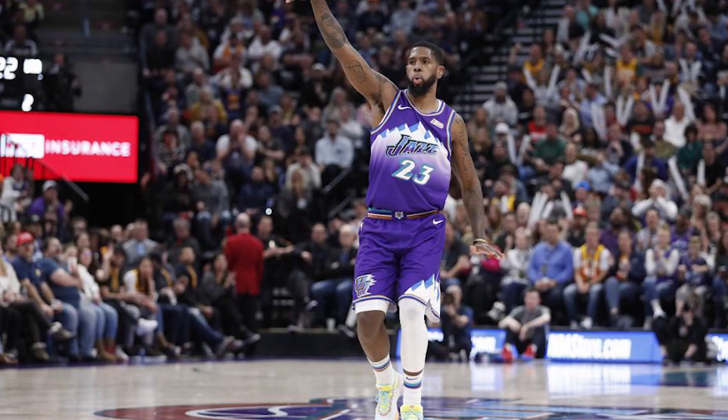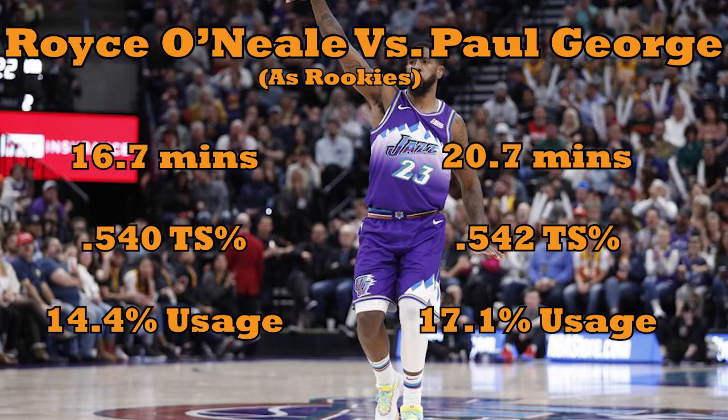O'Neal established his 3-and-D chops pretty much immediately in the NBA, which brings us back to our theme from the top of the video. The comparison would be ludicrous today, of course, but it's interesting to look back at Royce versus Paul George in their respective rookie seasons. They weren't identical, but there were some definite similarities in the way they were used — both were primarily 3-and-D specialists, building in an extra layer here or there.